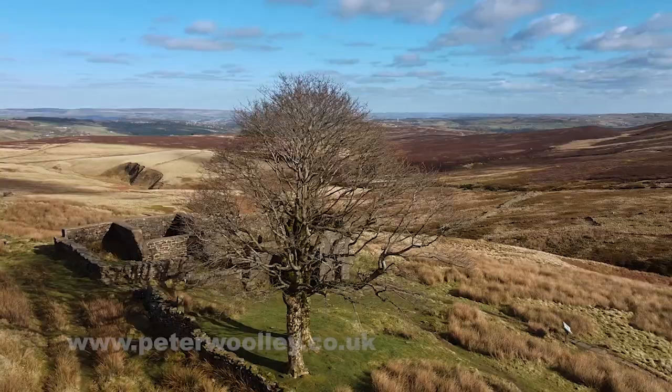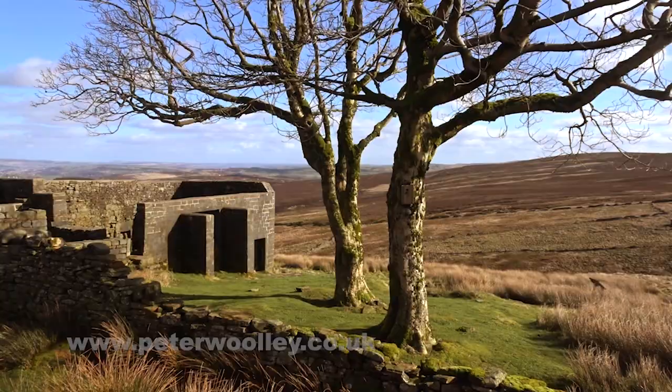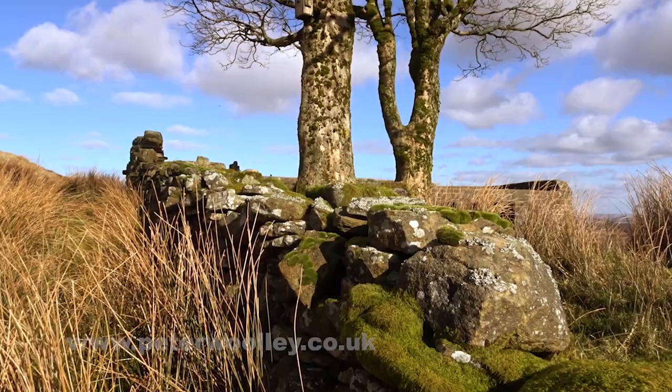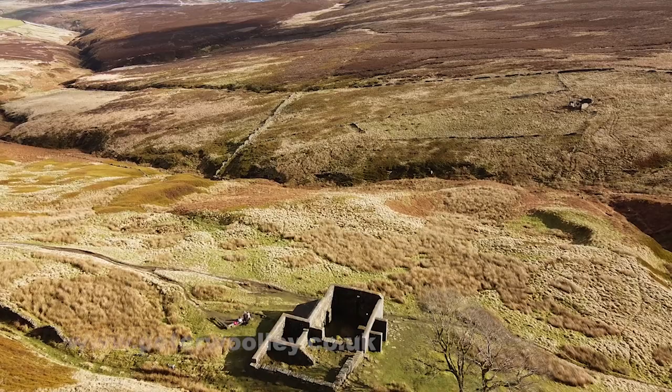It's easy to see how such a wild and dramatic location might generate such romantic fictional outpourings. Even if, as stated on a plaque fixed to the outside of the ruin by the Brontë Society, the buildings, when complete, bore no resemblance to the house she described — but the situation may have been in her mind when she wrote of the moorland setting of the heights.